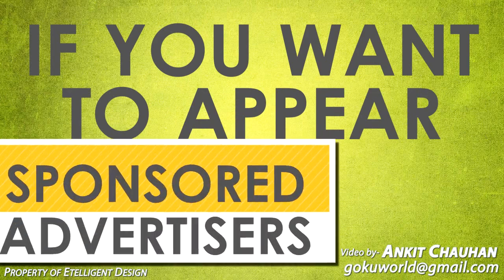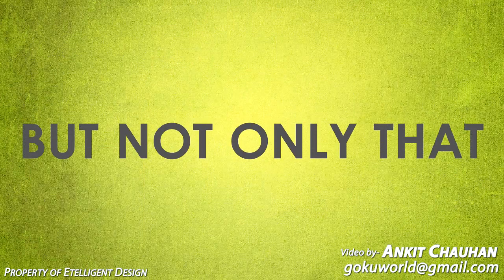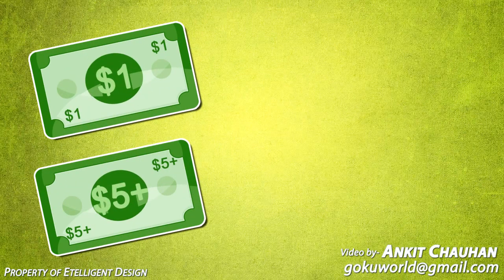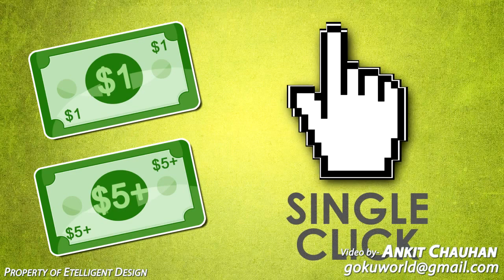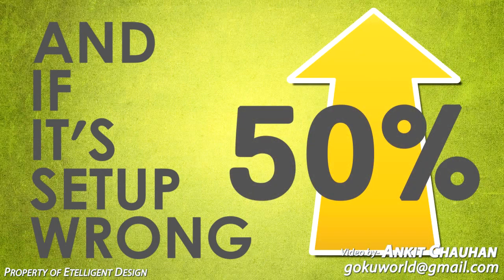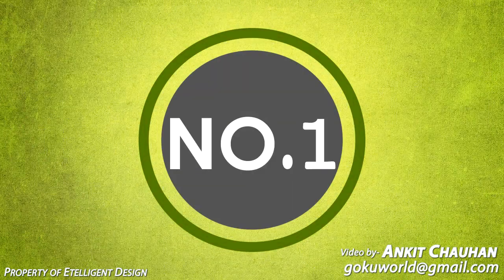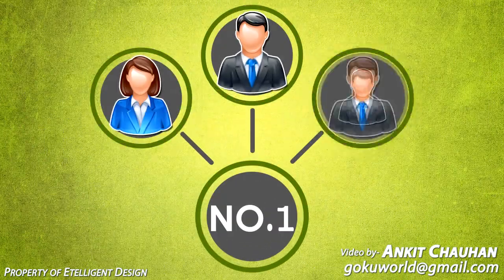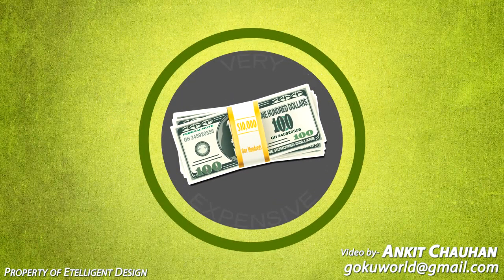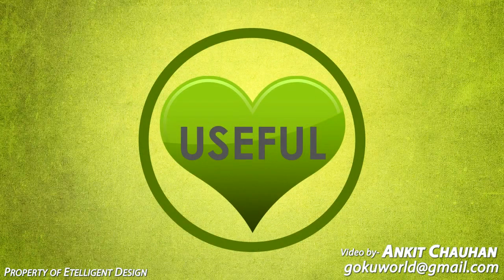If you want to appear in the sponsored advertiser's area, you can do it in five minutes and be number one on Google. But you could be paying one to five dollars or more for a single click, so it can soon add up in price. And if it's set up wrong, you can also be paying 50% more than you thought. The price also depends on how much your competition is prepared to spend, because your competitor also wants to be number one. So in the long run, it can be expensive — but it is instant, so it can be very useful for some things.